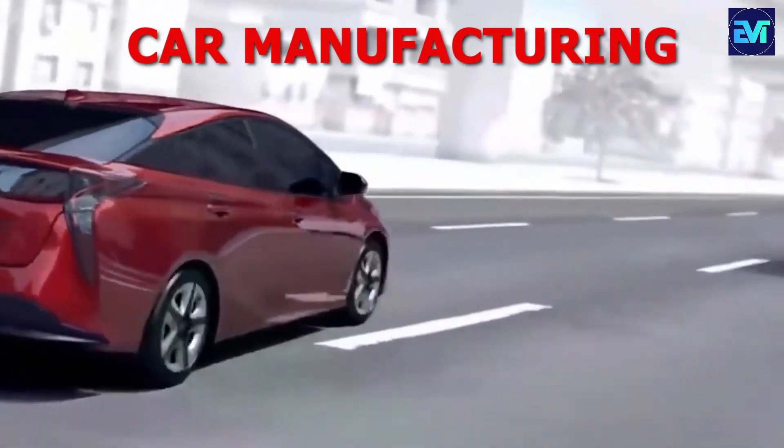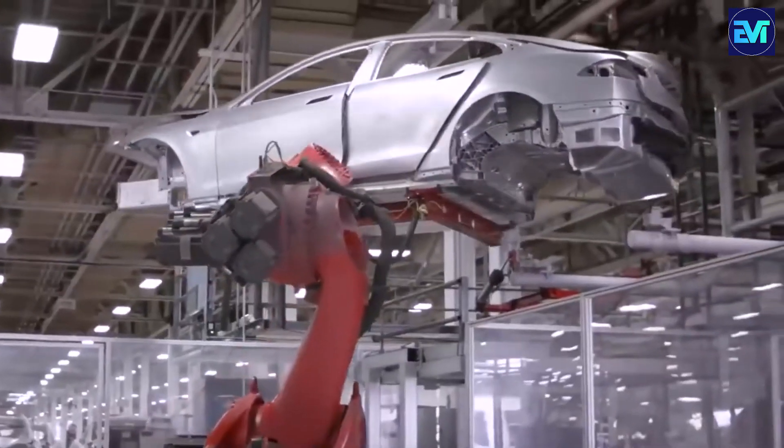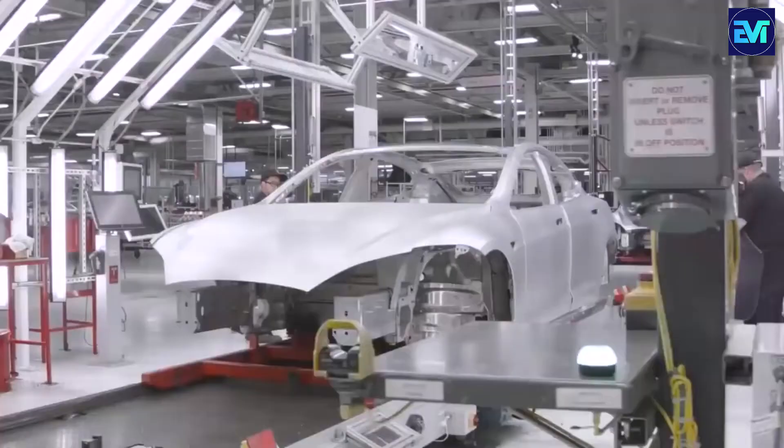Ever wondered if the future of car manufacturing involves magic? Prepare to be spellbound as we unveil Toyota's Gigapress, a hydraulic marvel that's not just transforming metal, but rewriting the rules of the automotive game.